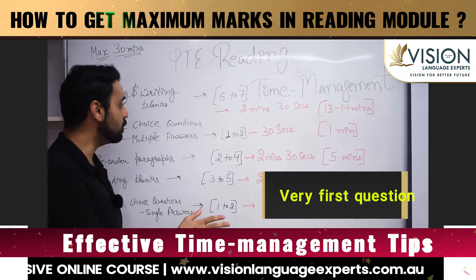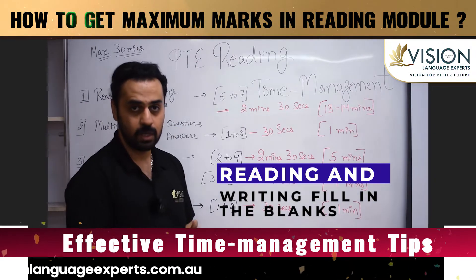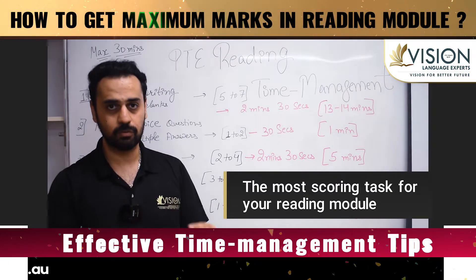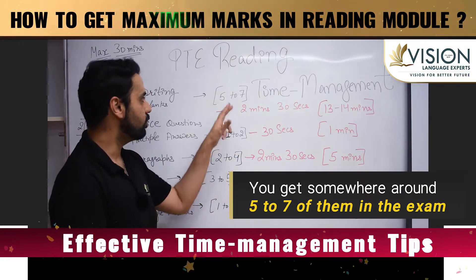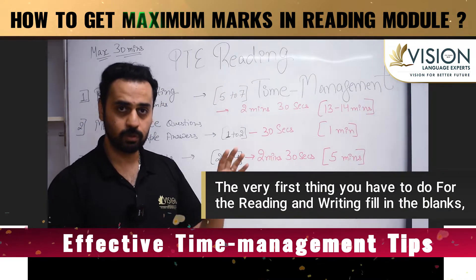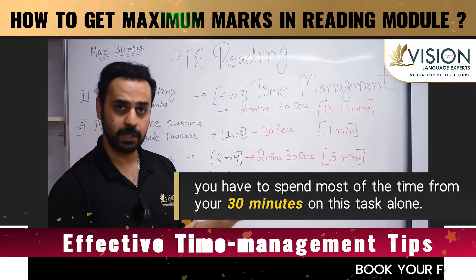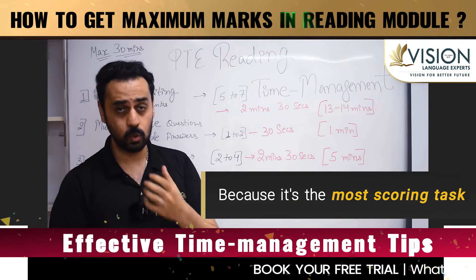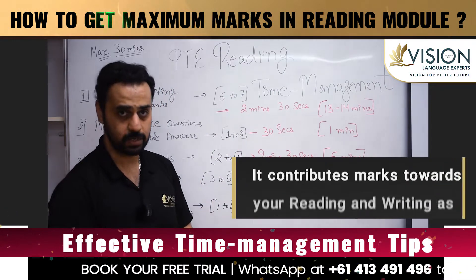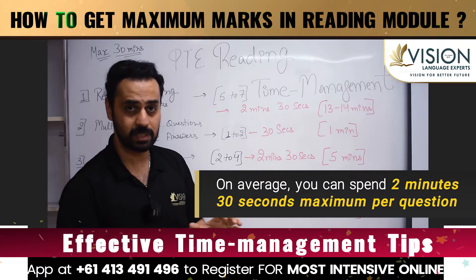The very first question you're going to get in the exam is Reading and Writing Fill in the Blanks. This is the most scoring task for your reading module, and you get somewhere around five to seven of them in the exam. You have to spend most of the time from your 30 minutes on this task alone — because it's the most scoring task, it also contributes marks towards both your reading and your writing. On average, you can spend a maximum of two minutes 30 seconds per question.